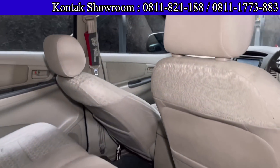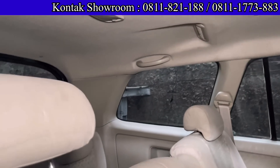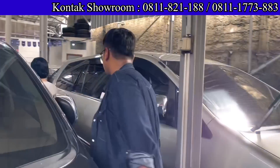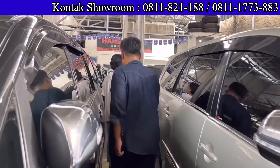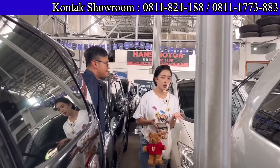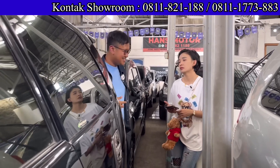Untuk teman-teman yang dari daerah, bisa bantu pengiriman menggunakan ekspedisi. Tergantung daerah, ada yang bisa self-drive, ada juga yang pakai towing. Fleksibel, tinggal konsultasi saja.